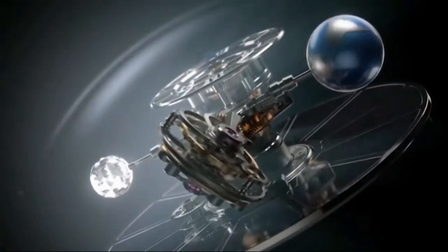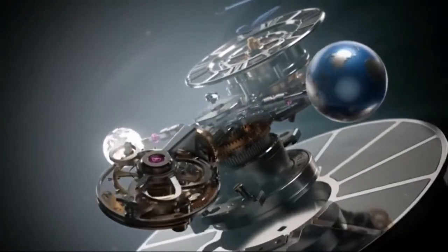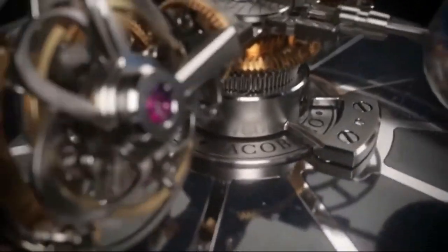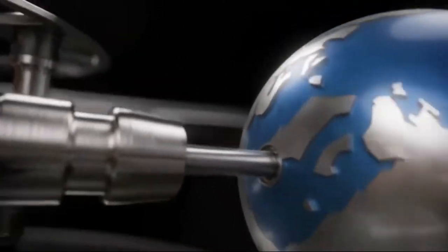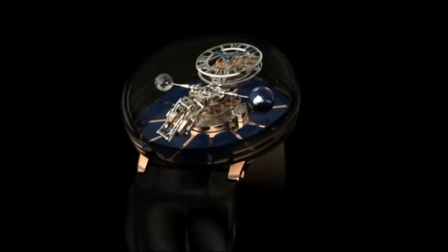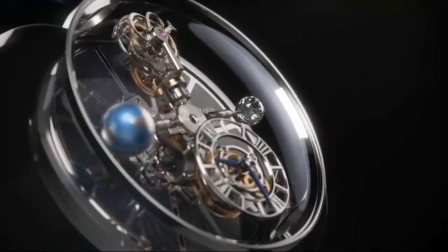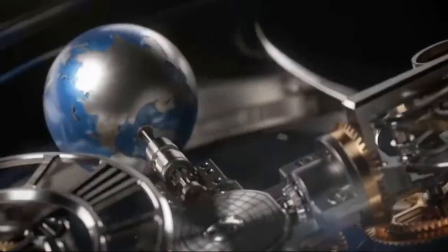Jacob Arabo, the founder of Jacob & Co., said the Astronomia was inspired by the universe and all the ideas and wonderment of celestial bodies. Since its introduction in 2014, the stars, the moon, and planets take on a new wonderment and meaning with each new piece. Even as the Astronomia story continues, it has already earned its place in the world of haute horlogerie and extreme extravagance.